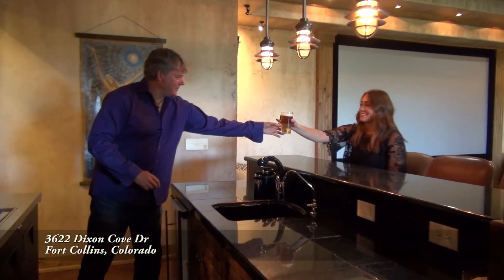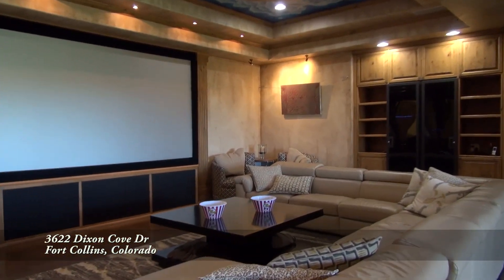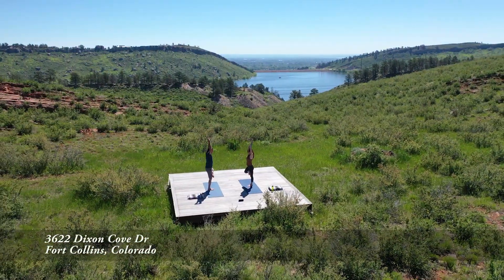Thanks for the beer! And if you're looking for a great place to watch the game or enjoy a movie, this is an awesome theater. This home has so many great features you can't even fit them all in.